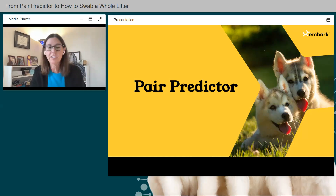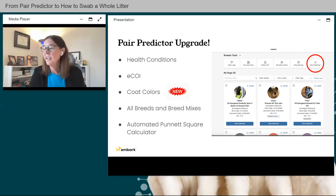Pair Predictor has been around for several years at Embark and was previously available for a certain number of breeds for genetic health conditions and some eCOI. Today I'm happy to announce that Pair Predictor is now available for all breeds and all breed mixes, for all health conditions, all eCOI, and we've also added a third functionality — traits — starting with coat colors.